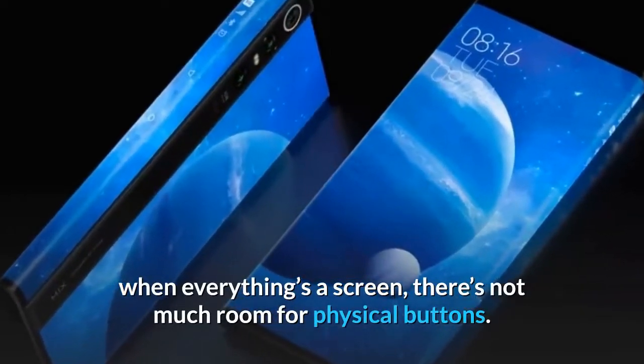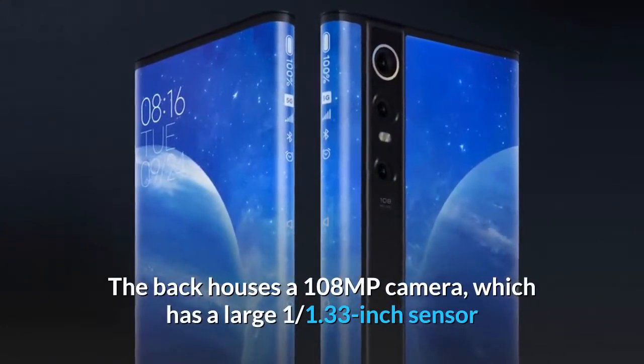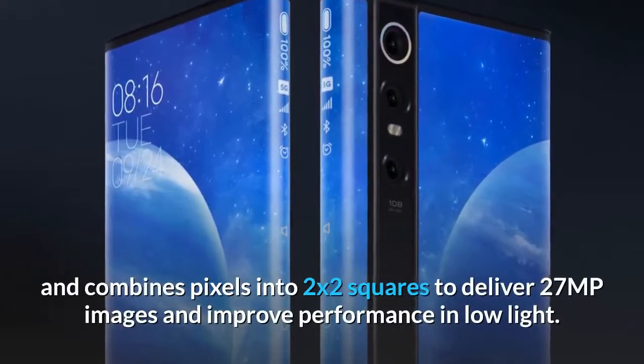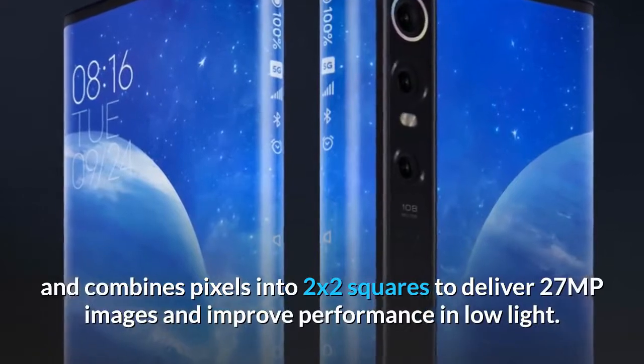The back houses a 108MP camera, which has a large 1/1.33-inch sensor and combines pixels into 2x2 squares to deliver 27MP images and improve performance in low light.